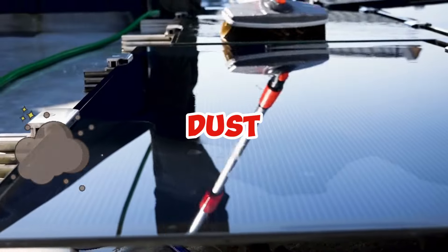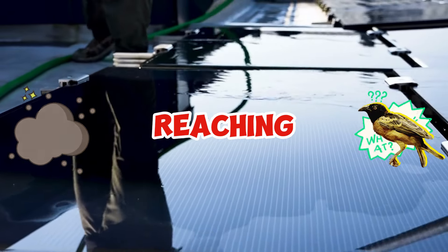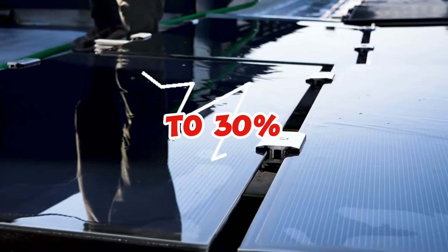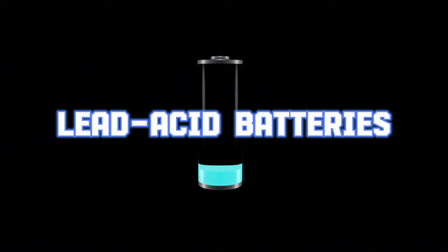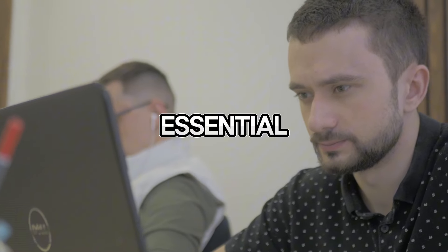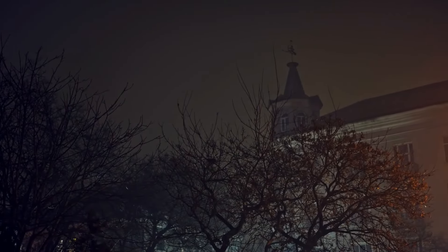Dust, dirt, bird droppings, and debris can block sunlight from reaching your panels, reducing your power output by 20 to 30 percent if left unchecked. If you're using batteries — especially lead acid ones — you'll need to monitor their water levels and clean the terminals regularly. Even with maintenance-free lithium batteries, it's essential to monitor their charge cycles to avoid unexpected failures. Neglecting these small tasks can shorten the lifespan of your system.